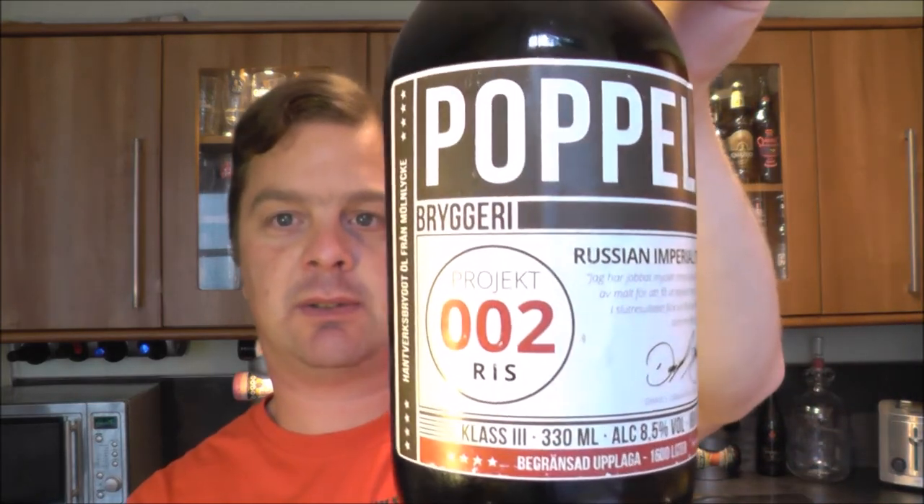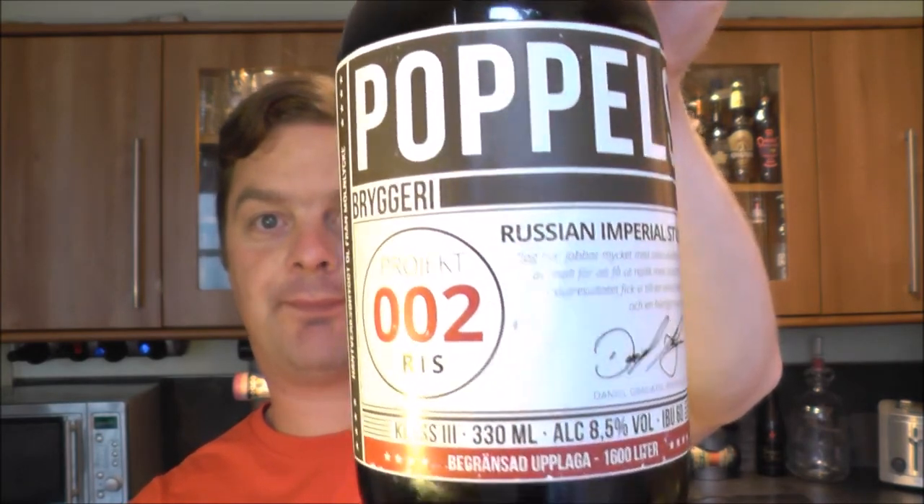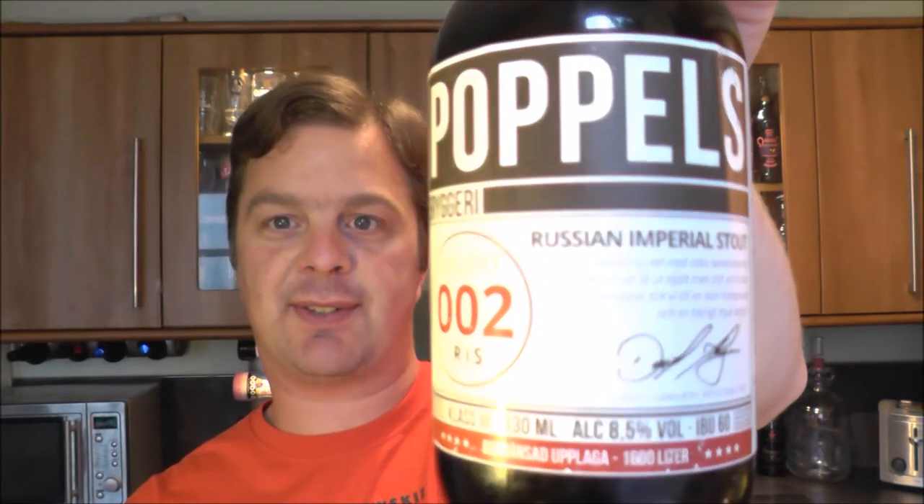It's beer o'clock on Ray Lail Craft Beer. Today we've got a beer from Popples Brasery — it's the Russian Imperial Stout project number two, or zero-zero-two if you like. I've had a few comments; I've had this beer sat up in that cupboard in the window, and a few of you watching from Sweden have said 'nice little bottle of Russian Imperial Stout from Popples.' So let's get it out into a glass and see what we get. Many thanks to my good friend Johan for sending the beer.